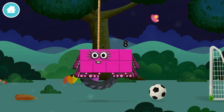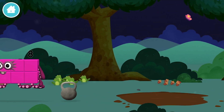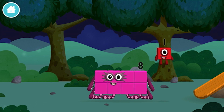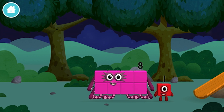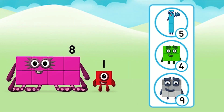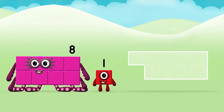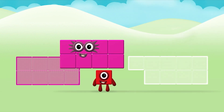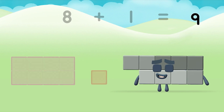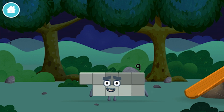You found a number block! Which number block did you find? I am one! What number block will you make when you add these two number blocks together? That's right! Now can you add the number blocks together? 8 plus 1 equals 9! Amazing! You made number block 9! You made a new number block!